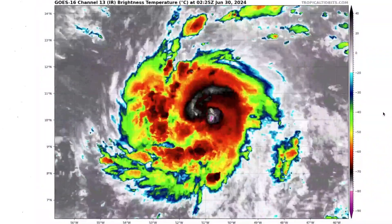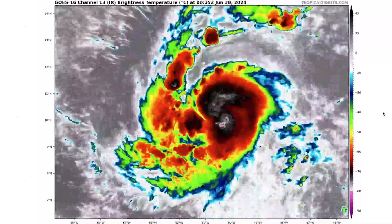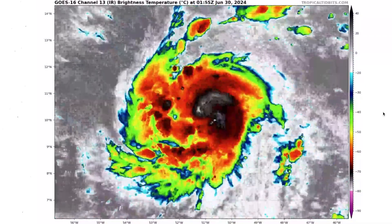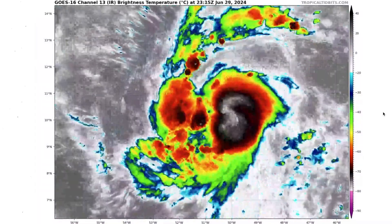We do see taller clouds indicated by the blacks, whites, and pinks there in the middle. Those are going to be very tall clouds, and obviously that's going to help it all to really intensify.